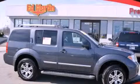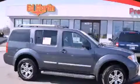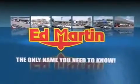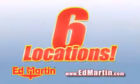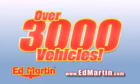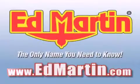Call now to find out how you can own this breathtaking vehicle. Ed Martin, the only name you need to know for all your transportation needs. Six convenient locations, nine different manufacturers, over 3,000 new and used vehicles all online at EdMartin.com. Log on to EdMartin.com today.